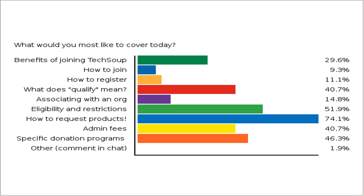So I'm going to go ahead and close this poll. How to request products is the big one, followed by eligibility and restrictions. I'm going to write that down so I make sure I'm keeping us on task. I'm going to go ahead and share my desktop and take us to looking at our website.